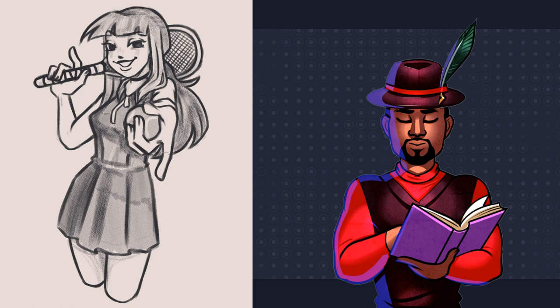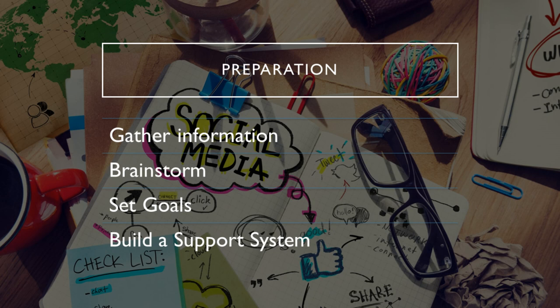First, I focused on preparation. The preparation stage involves gathering information, researching, and brainstorming ideas. This stage sets the foundation for the rest of the creative process and helps to ensure that the writer has all the information they need to move forward.